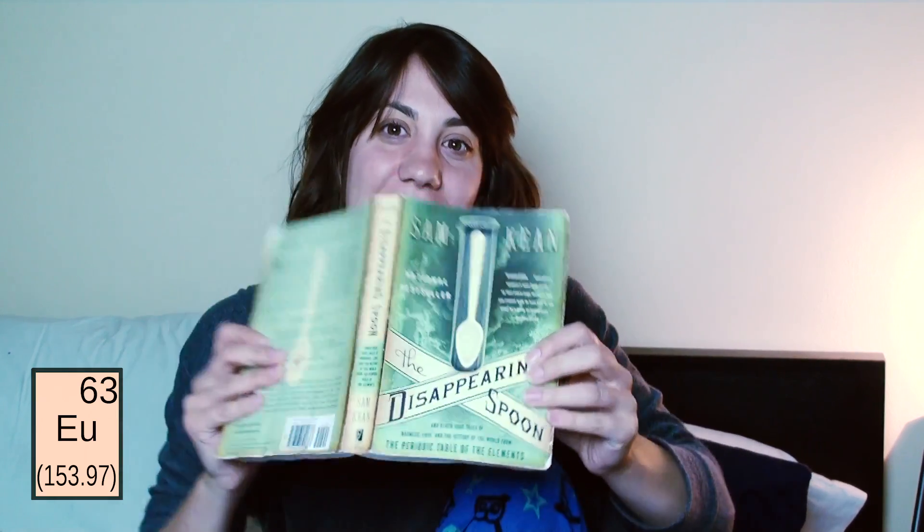Hey everybody and welcome back to Element A Day in May. Today's element is Europium. A lot of you guys have seen me talk about this book, The Disappearing Spoon, a lot. Sam Keane is the author. This is a national bestseller and one of the inspirations for Element A Day in May.